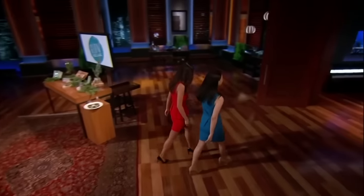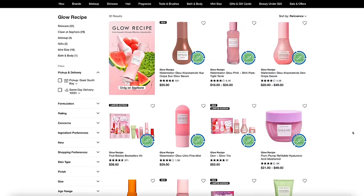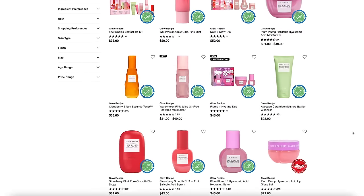They went on Shark Tank hoping to get $425,000 for about a 10% stake in the company. While none of the deals actually went through, they ended up getting some investments through a private equity firm, and now they're stocked everywhere. I buy them at Sephora, and they made like a hundred million dollars in sales, which is insane. If you go on their website you'll see they have a ton of different products — their packaging is incredible.